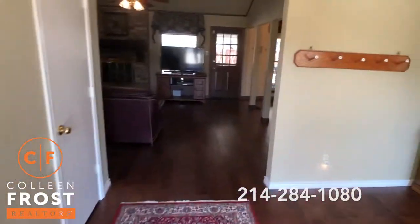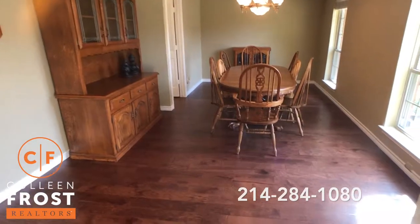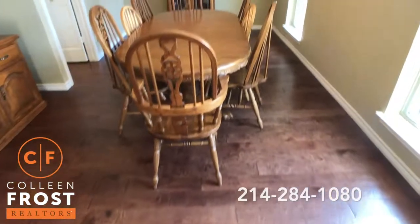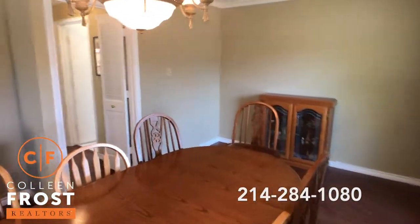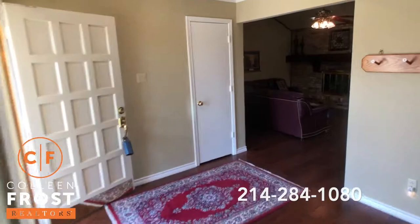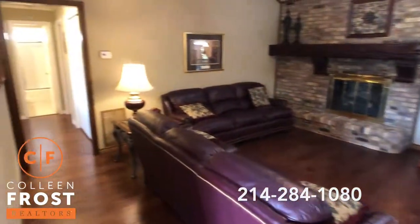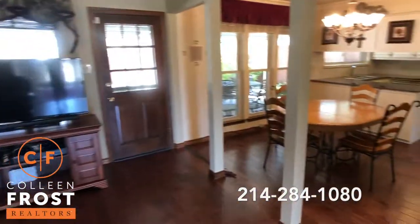As soon as you step in, you'll see these gorgeous hardwood floors — they are stunning in person. Beautiful large dining room with easy access into the kitchen. Neutral paint throughout. These gorgeous hardwood floors continue into the family room, down the halls to the bedroom, and into the kitchen.